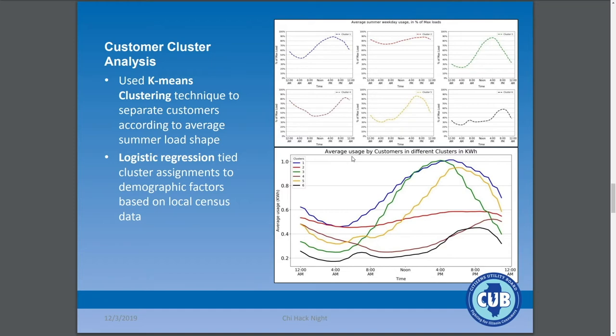I'll talk about our most recent paper. We did a cluster analysis of customers — not just ComEd but also Ameren territory, which is all of downstate Illinois — and used K-means clustering to separate all of those customers into six different groups based on their average summer weekday. The clusters are presented in percentage of maximum load, normalized for volume, and when you look at actual volume you can see some big differences: a lot of people using very little, some very flat load shapes, and some very peaky load shapes that use significantly more volume and match the overall ComEd load shape much more closely.